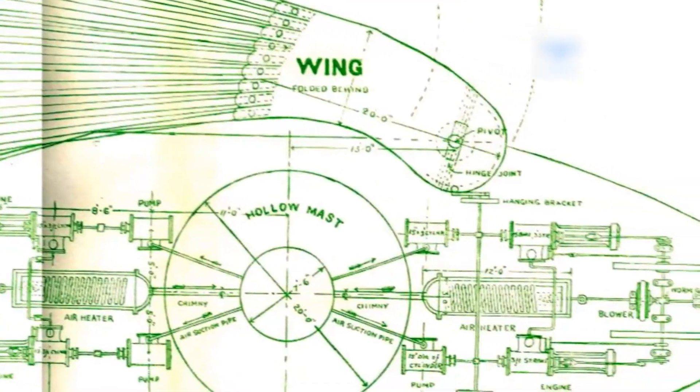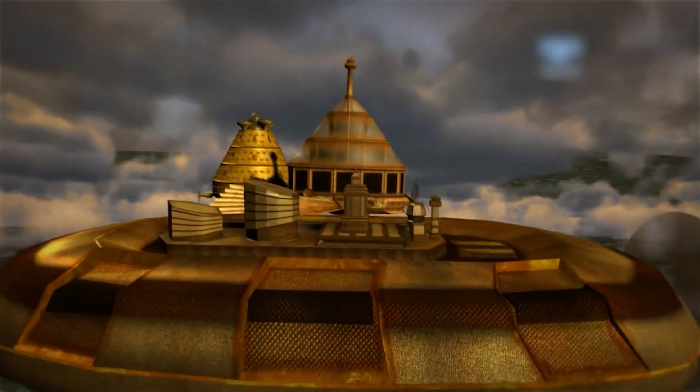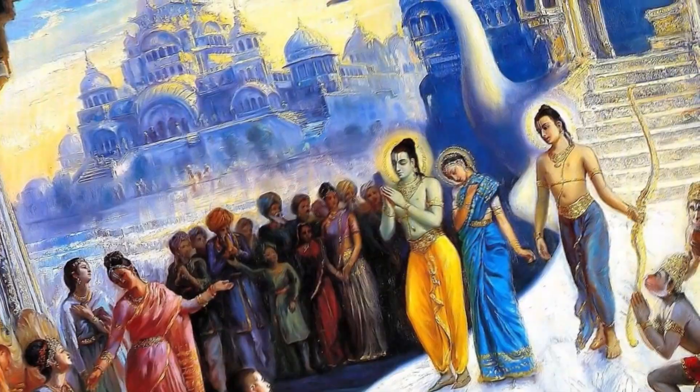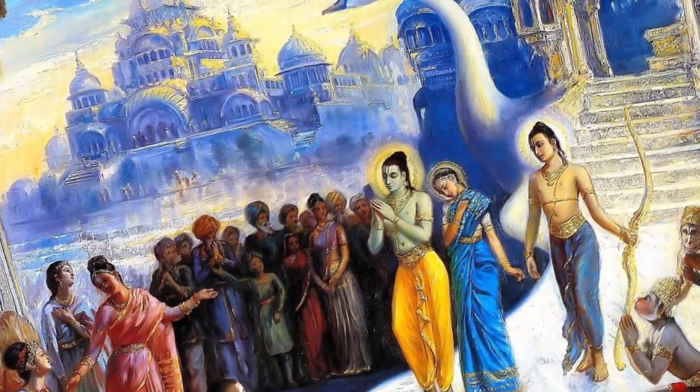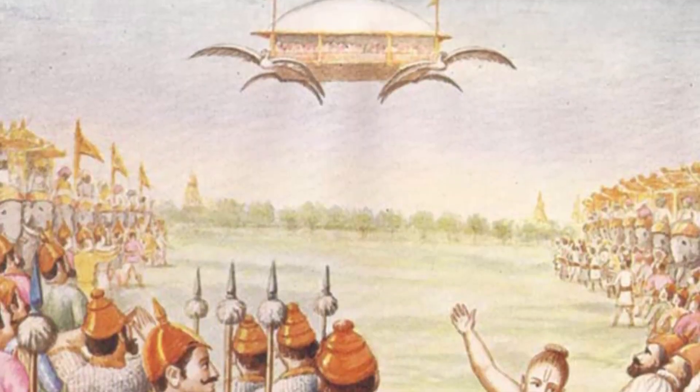And they appear in multiple ancient texts. There's no physical evidence of Vimanas, but the stories refuse to fade. Some believe these were metaphors for spiritual journeys, while others think they're records of lost technology. Either way, the level of detail is jaw-dropping. Were ancient people imagining the future, or documenting something they actually witnessed? The lines blur in the pages of ancient India's texts.